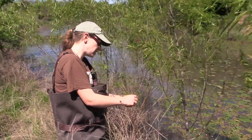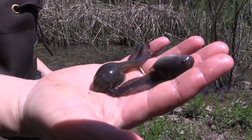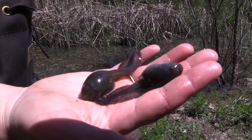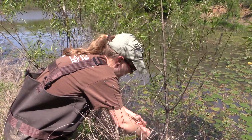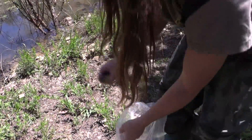There are two diseases specifically that are affecting amphibian populations. One is called chytridomycosis — we just call it chytrid. And it's a fungal disease. It will eventually kill them.